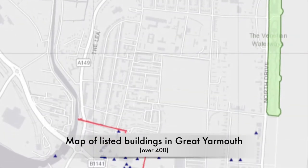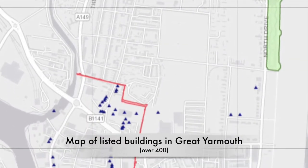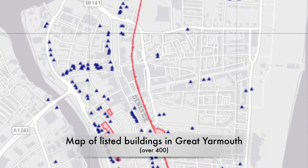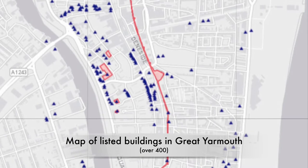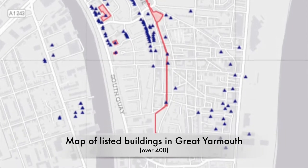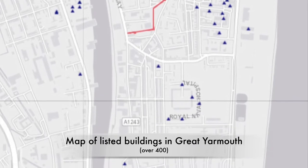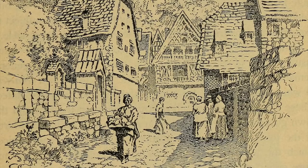This walk looks at some of the listed monuments in Great Yarmouth. Our emphasis today is on the medieval age, although we will pass a number of buildings you will no doubt admire from a later period. We hope to give you a sense of how the town developed in medieval times. Like many towns it was dominated by its religious houses, commerce and the beginnings of civil administration.